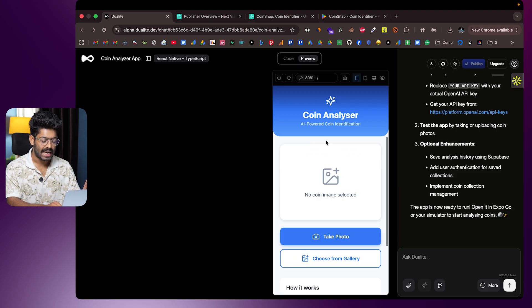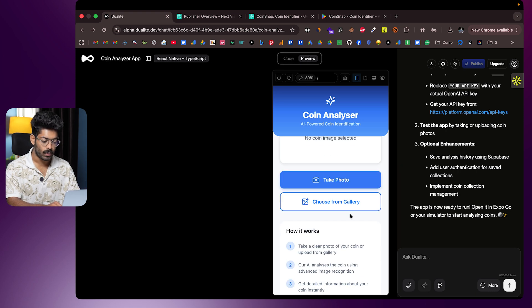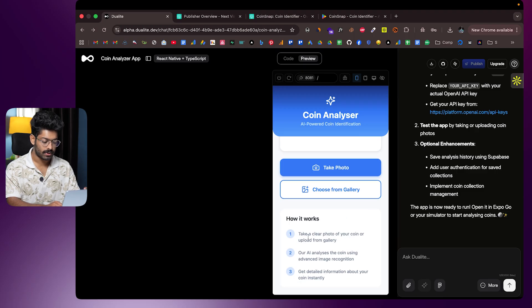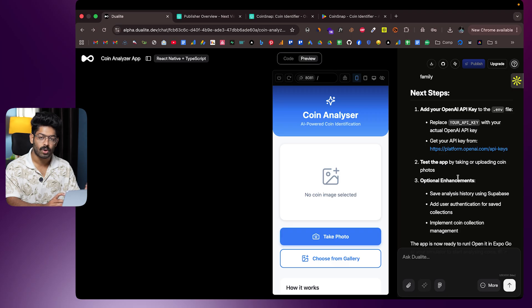There we go — the initial version of the app is ready and I can already see a preview. It says 'Coin Analyzer: AI-Powered Coin Identification.' I have options to capture a photo or upload a photo from the gallery. Now we need to get access to the OpenAI API since we're using it in our app.